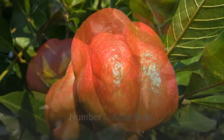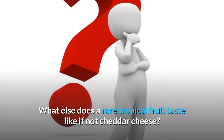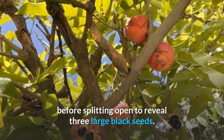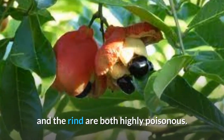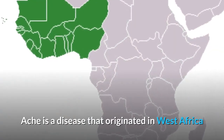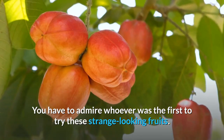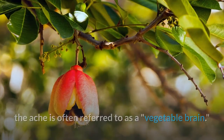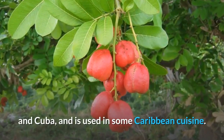Number 1: Ake fruit, like longan and lychee, is part of the soapberry family and reportedly has a flavor reminiscent of cheddar cheese. The pear-shaped fruit changes color from green to red to orange before splitting open to reveal three large black seeds. The only edible component is the yellow spongy flesh around the seeds — the seed and rind are both highly poisonous, and eating them causes what's known as Jamaican vomiting sickness. Ake originated in West Africa but was introduced to Jamaica and is now widespread in the Caribbean. Since only the inner, brain-shaped yellowish arils are edible, the ake is often referred to as a vegetable brain. It has been imported and cultivated in Jamaica, Haiti, and Cuba, and is used in some Caribbean cuisine.